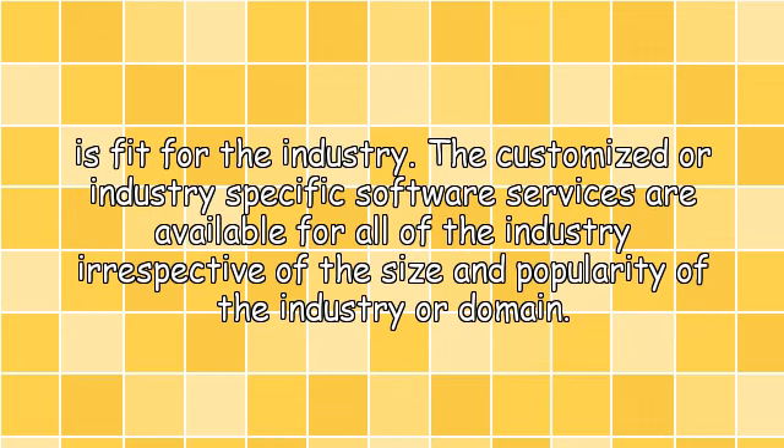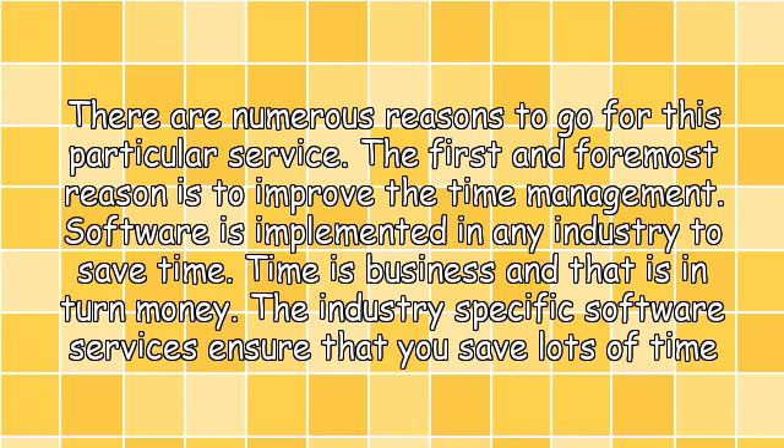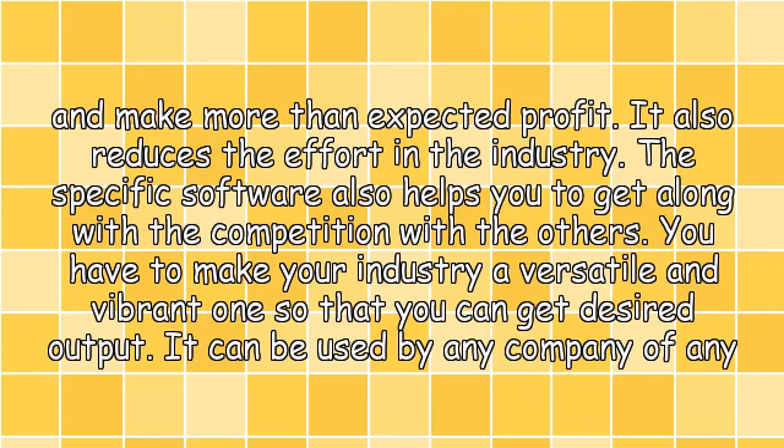The customized or industry specific software services are available for all industries, irrespective of the size and popularity of the industry or domain. There are numerous reasons to go for this particular service. The first and foremost reason is to improve time management. Software is implemented in any industry to save time. Time is business, and that is in turn money. The industry specific software services ensure that you save lots of time and make more than expected profit.